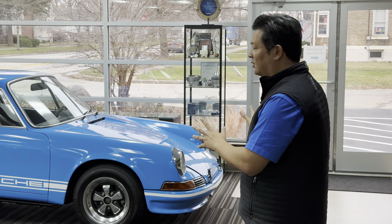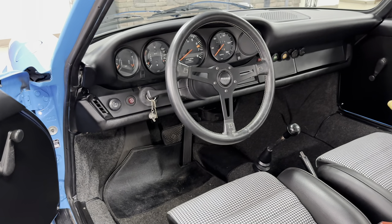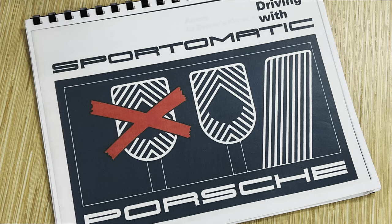Here we have this beautifully backdated 1975 911 with gorgeous long hood looks in Riviera Blue, one of my favorite colors. But that's not what makes this car truly unique. If you look underneath the steering wheel, you'll find two pedals. That's common in today's Porsche world with PDK and Tiptronic, but to find two pedals in a car like this — introducing the Sport-O-Matic.